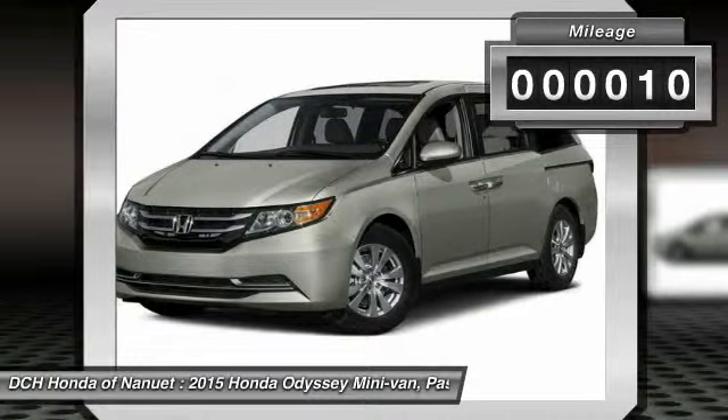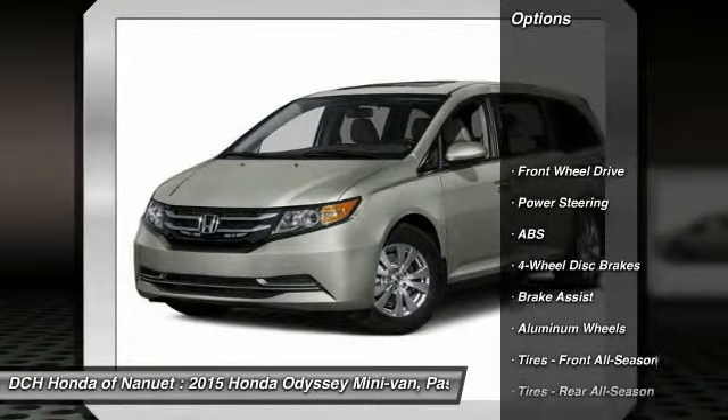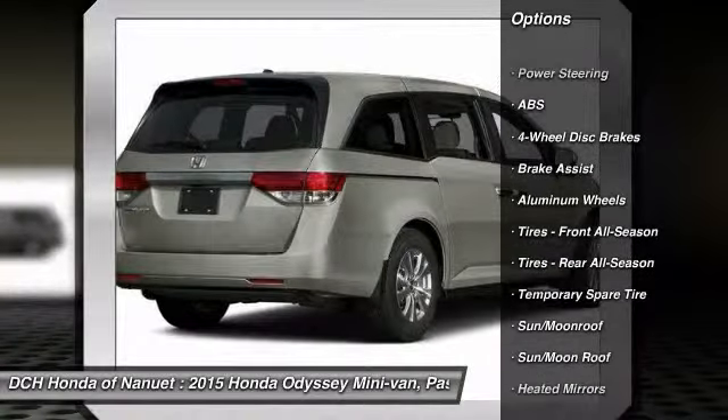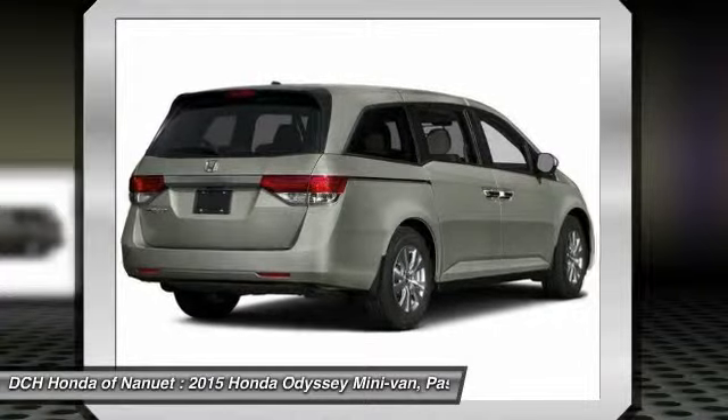This vehicle has less than 100 miles. Here are some of this vehicle's great options: power passenger seat, power liftgate, anti-lock braking system, steering wheel audio controls, air conditioning.